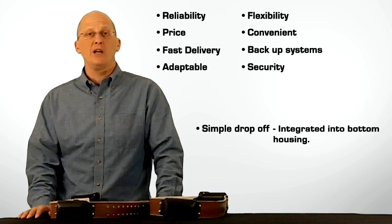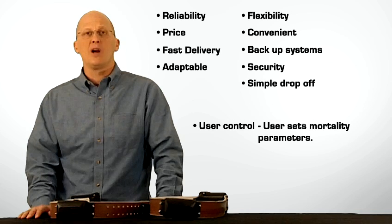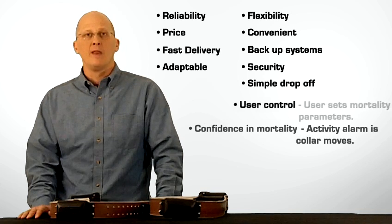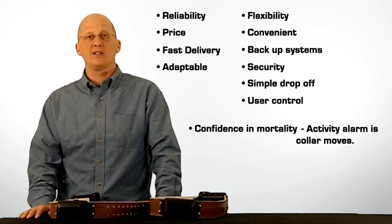Simple drop-off — integrated into the bottom housing, this drop-off mechanism is designed to work without binding. You're in the driver's seat with the mortality alarm settings. Both delay time and movement thresholds that trigger mortality are set by you. Verification of true mortality — if the collar moves again after a mortality alarm, you get an activity alarm that contradicts the mortality alarm.